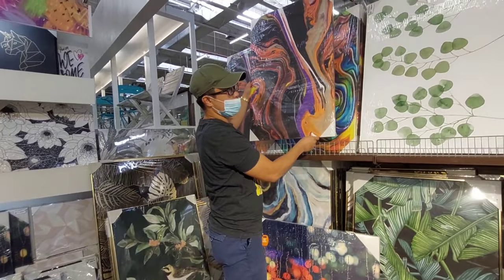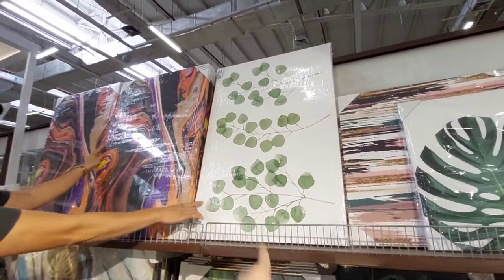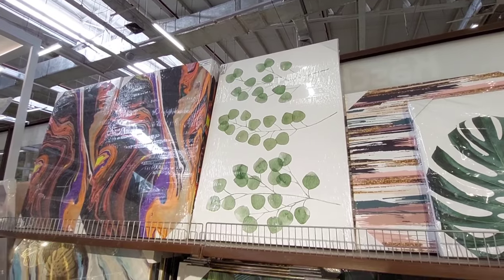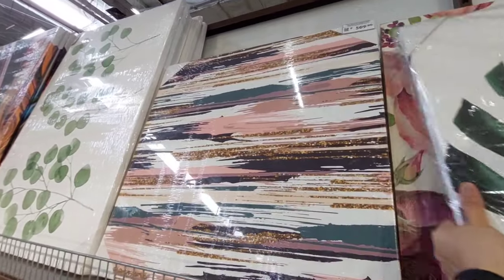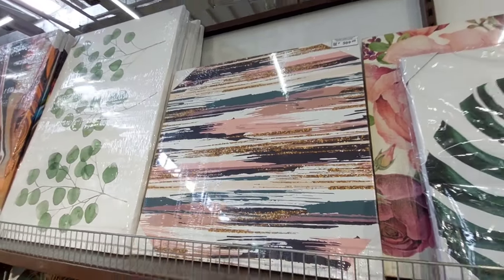Ayan, 60 by 90. Ito naman guys, 60 by 90 din, for only 709 also. Ito guys o, 509, 60 by 60 cm.